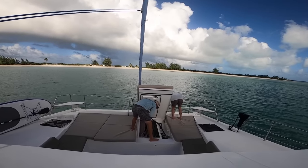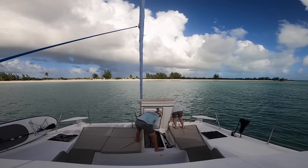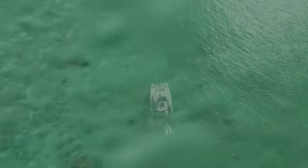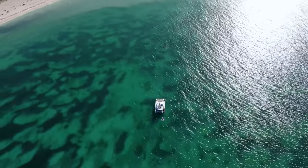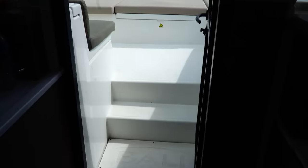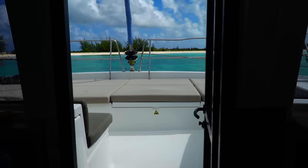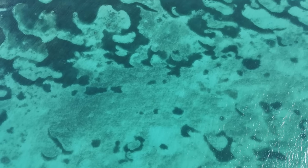Once we arrived in Anegada, we dropped the anchor and had to jump right into that beautiful blue water. There really is nothing quite like waking up on the ocean and stepping outside first thing in the morning to be surrounded by turquoise waters and pristine beaches.